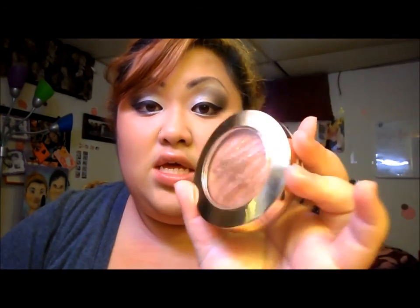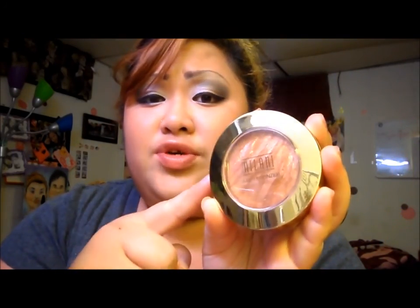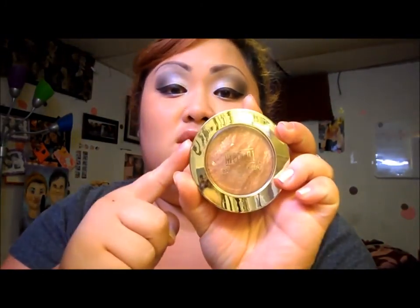Moving on to my cheeks — I really love Milani's Baked Bronzer. As you guys know, I've been using this a lot in my tutorials. I have this on right now. I don't really like blush, but I do wear blush too — I would just rather wear this.